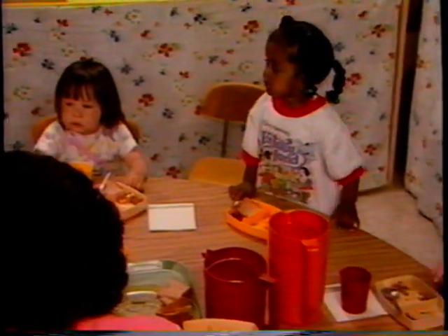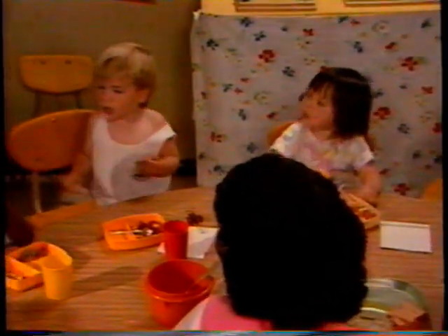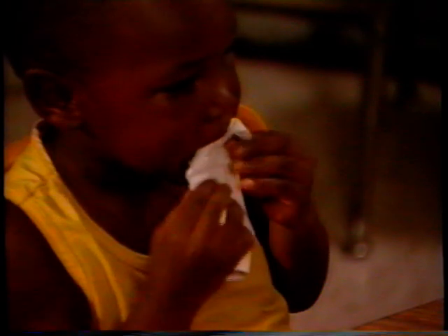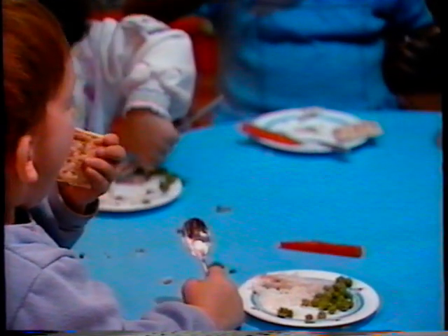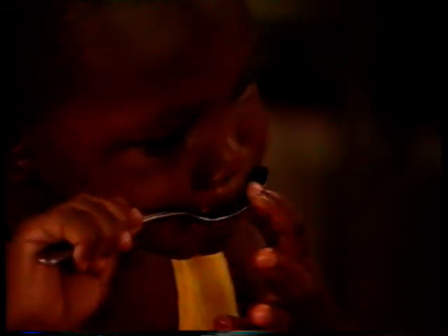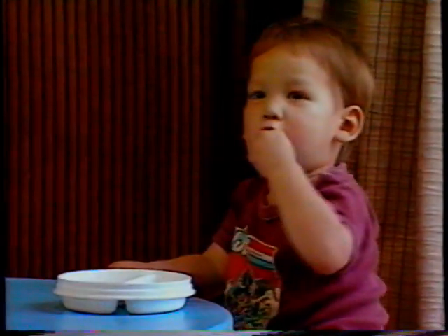In a relaxing setting, toddlers learn many useful social skills. Very young children need food when they are hungry, not when it's convenient for the adults. Respecting their individual rhythms and schedules helps children feel good about themselves and makes feeding times enjoyable.